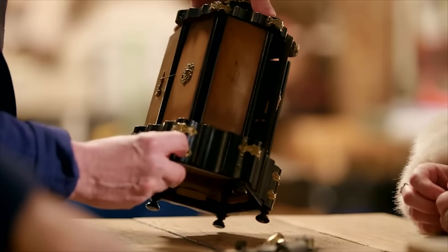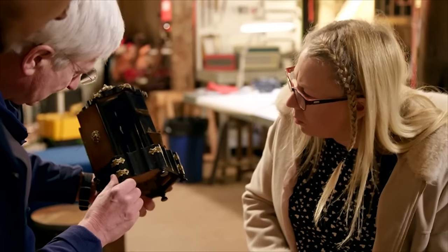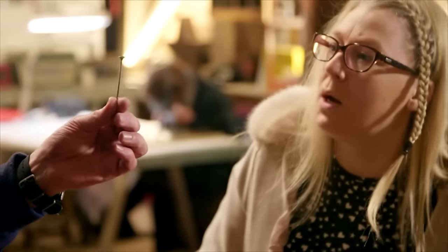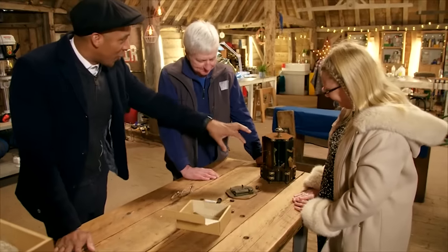I did actually notice there's a little hole in one of these decorative pieces here, and I suspect that is probably for the on-off switch. And what we've got there is something that looks suspiciously like an on-off switch. So we're going to get the music playing, get the music playing, doors working.